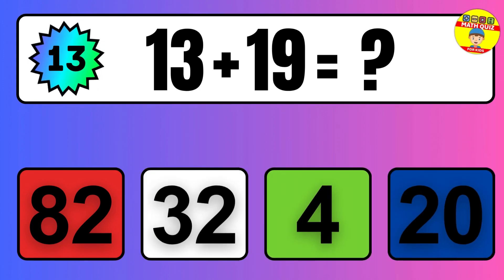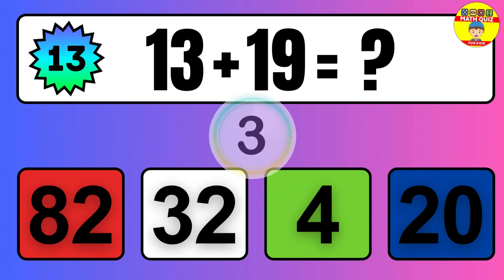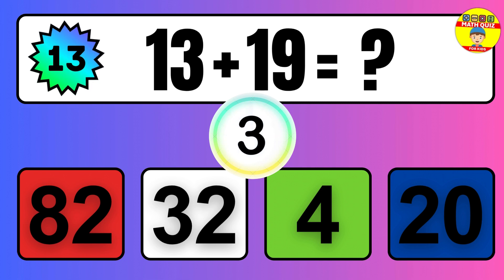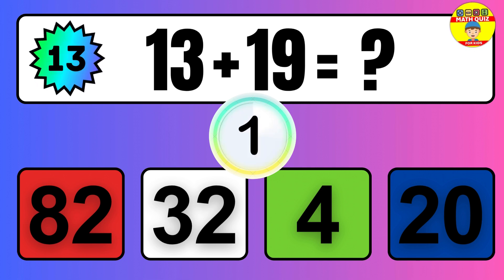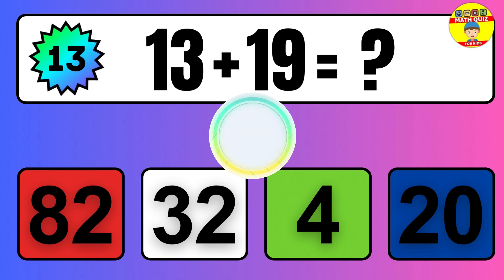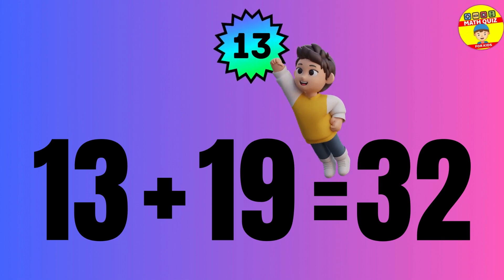Question: 13 plus 19 equals what? The answer is 13 plus 19 equals 32.